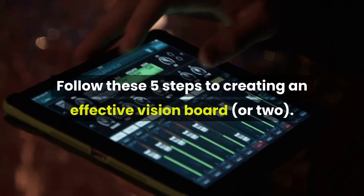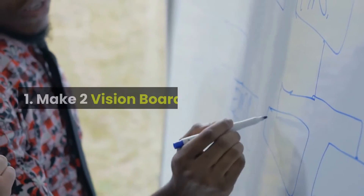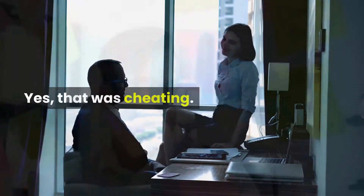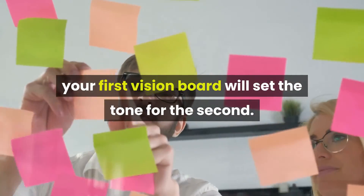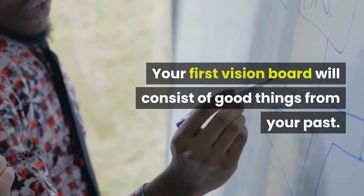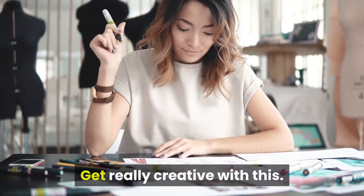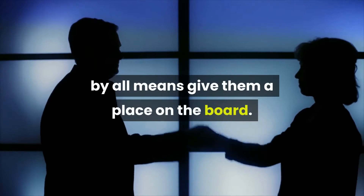Follow these five steps to creating an effective vision board. One: make two vision boards. Your first vision board will set the tone for the second. Your first vision board will consist of good things from your past. Get really creative with this. If you have certificates you are proud of, by all means give them a place on the board.